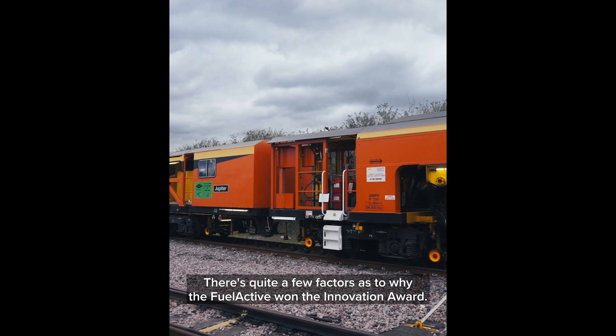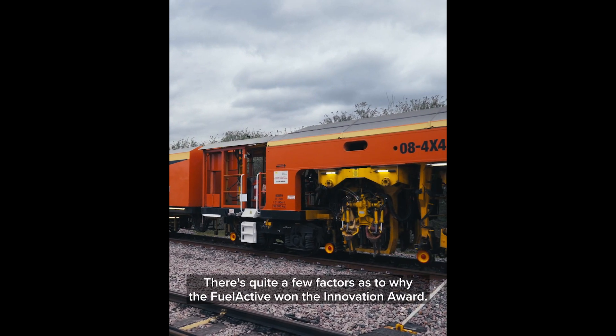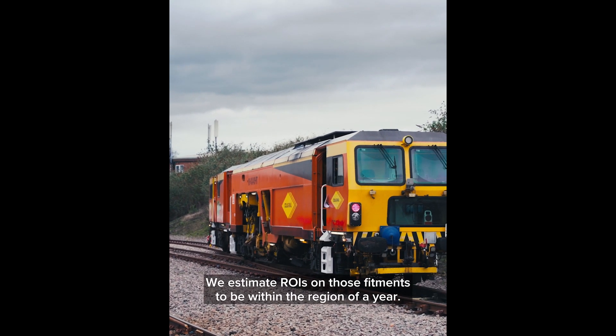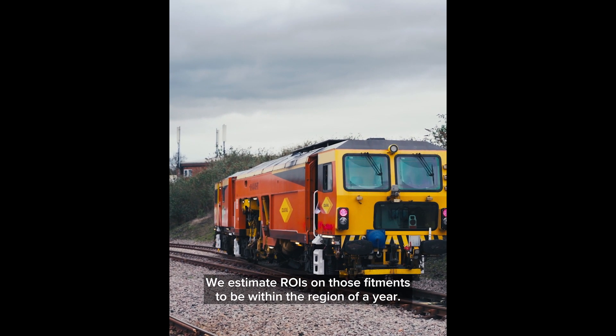There are quite a few factors as to why the FuelActive won the Innovation Award. In terms of cost of fit, it's very cheap. We estimate ROIs on those fitments to be within the region of a year.